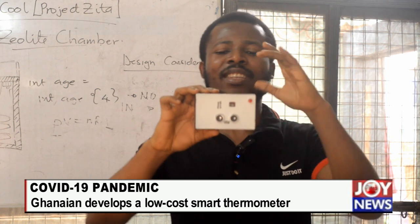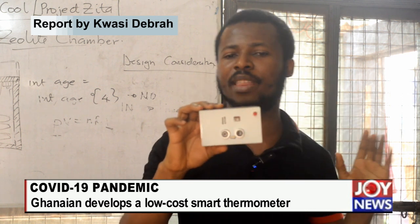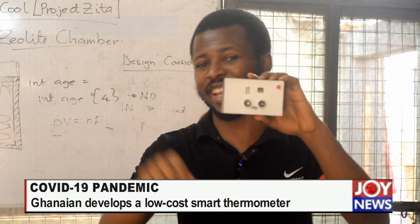Another interesting thing is that this device is programmable, and at every point in time the firmware can be changed to do anything you want, so far as it is within the specifications of the hardware. And best of all, it was designed in Ghana.